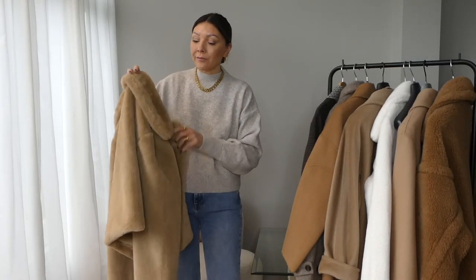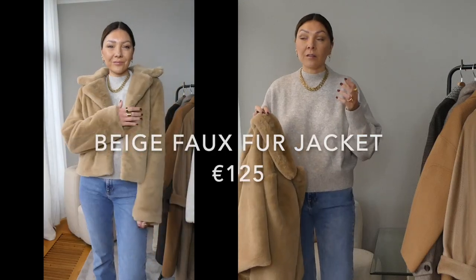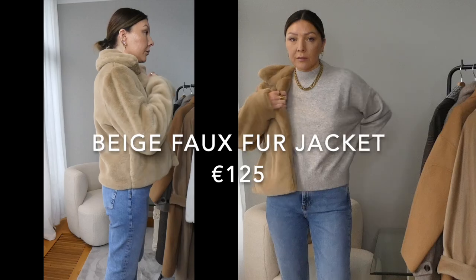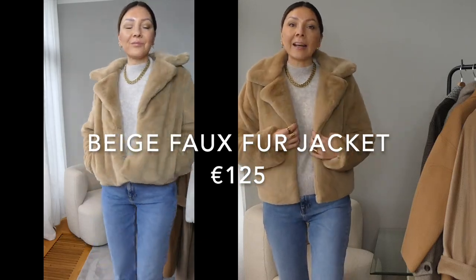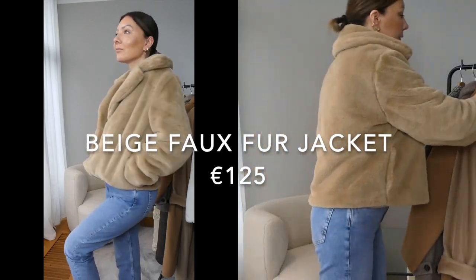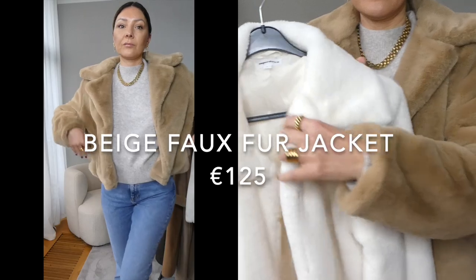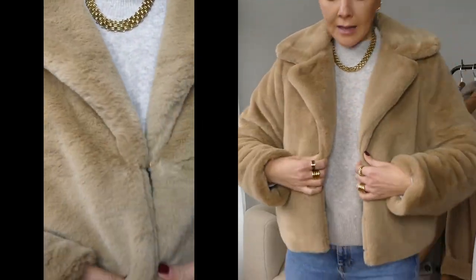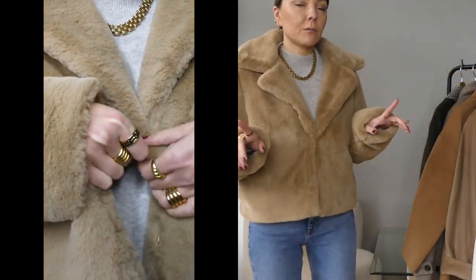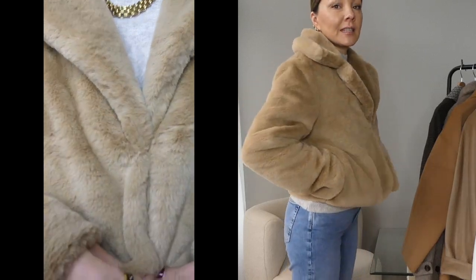That was number one. The second one is very similar — another fox fur, also from Revolve, at 125 euros, just slightly more expensive. The color is different, more of a camel, and the neckline is different: the other one had a short little collar while this one has a fuller collar. When you close it, this one has two hooks while the previous one had three.